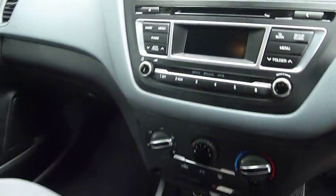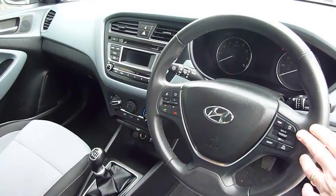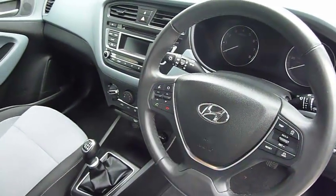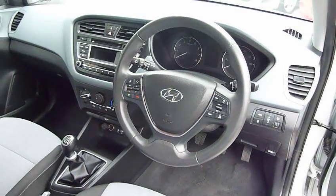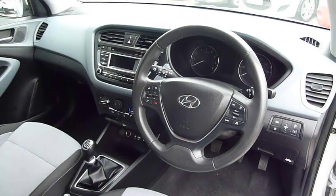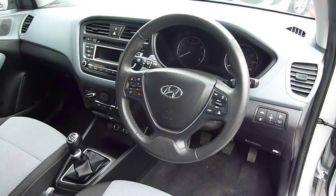CD radio, and on and around the steering wheel you've got your cruise control and speed limiter, audio controls, and Bluetooth for your telephone. You've also got lane departure warning on this car as well as traction and stability control, and you can see it's a really nice modern dash.